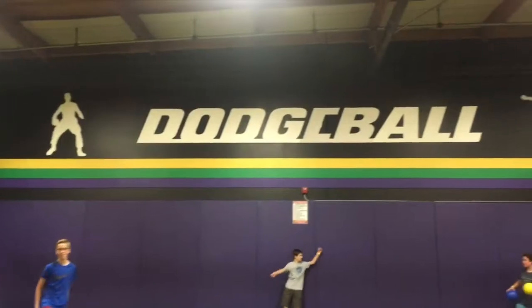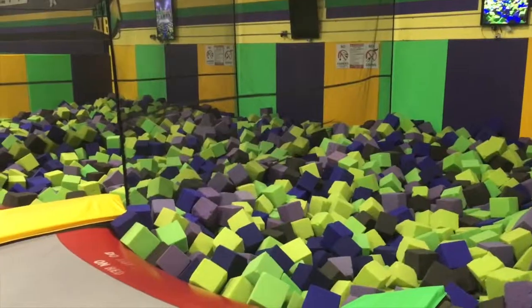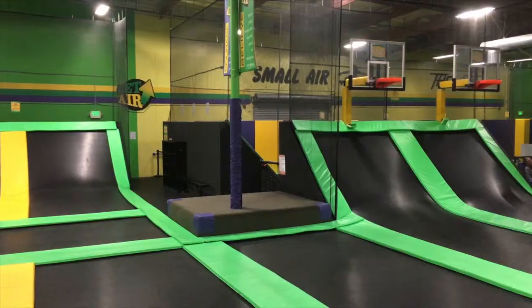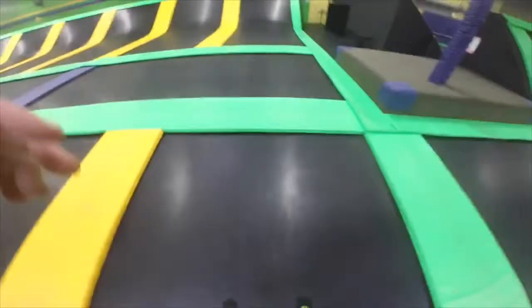At Get Air Vista, we have dodgeball, a ninja course, basketballs, and big foam pits for you to jump in. We are unique because we have four foam pits and a ninja course. Every Friday night and Saturday, we have a kids club with a live DJ from 8 to 12. I've been working here at Get Air Vista for one year. We are open Mondays and Thursdays from 10 to 10, Fridays and Saturdays from 10 to 12, and Sundays from 10 to 8. Get Air Vista is located at 2755 Dos Earens Way, Vista.